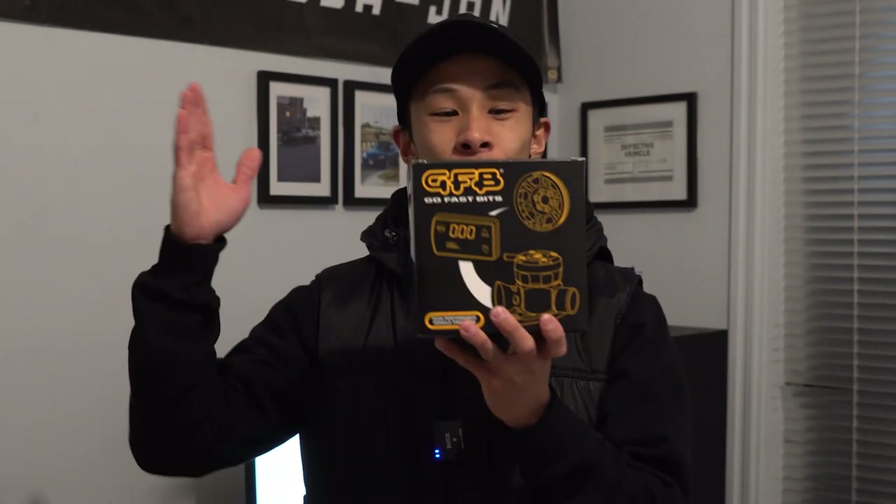Before we end the video, as promised, I said I'd show you guys the two new car parts I got for the Toyota Crown. First of all we've got this GFB boost controller — we can now turn up the boost on the Toyota Crown to 80 to 90 PSI! Nah, psych. But yeah, first things first, we've got the GFB boost controller.